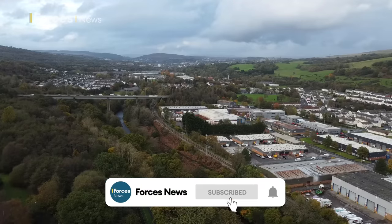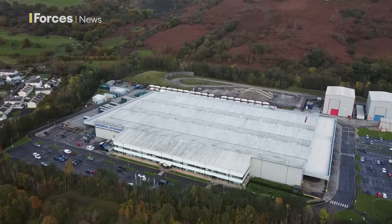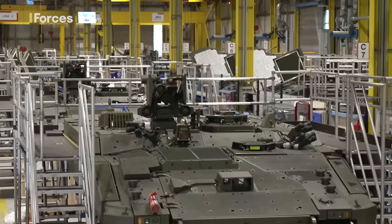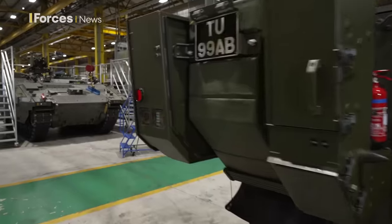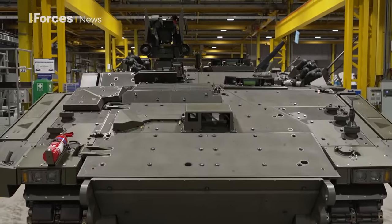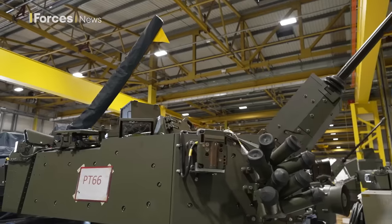Merthyr Tydfil, the heart of the Welsh Valleys. And this is the General Dynamics factory where all six variants of Ajax are built. I've been given really very special permission to come onto the factory floor to see the vehicles being put together. There's a lot of advanced technology beneath the skin of each Ajax variant, and of course we don't want to give away any secrets, so we can only show you certain parts of the factory and indeed the build process.